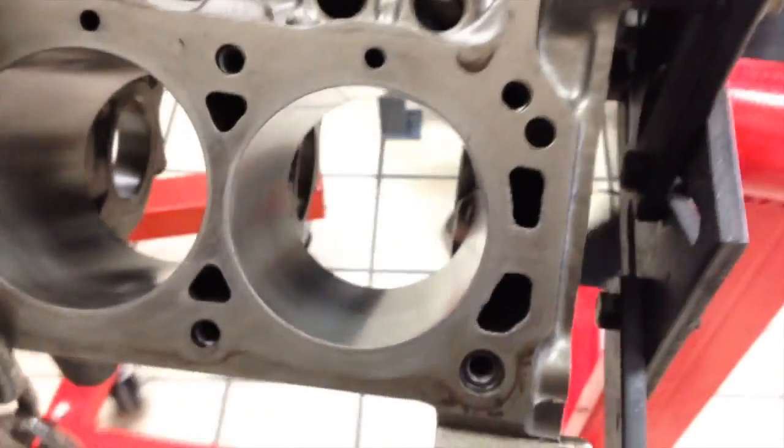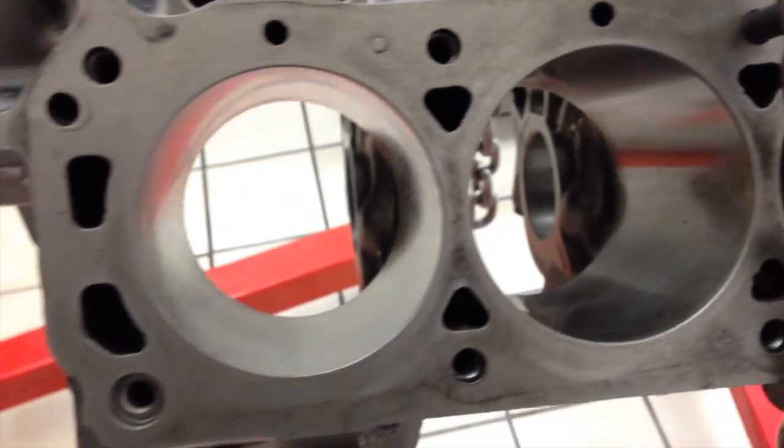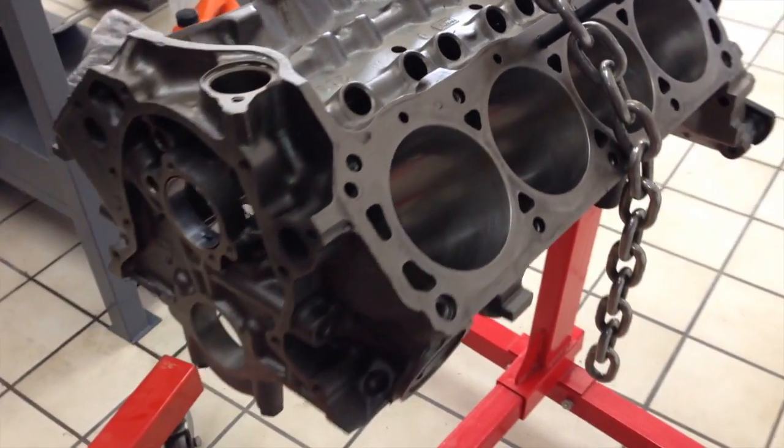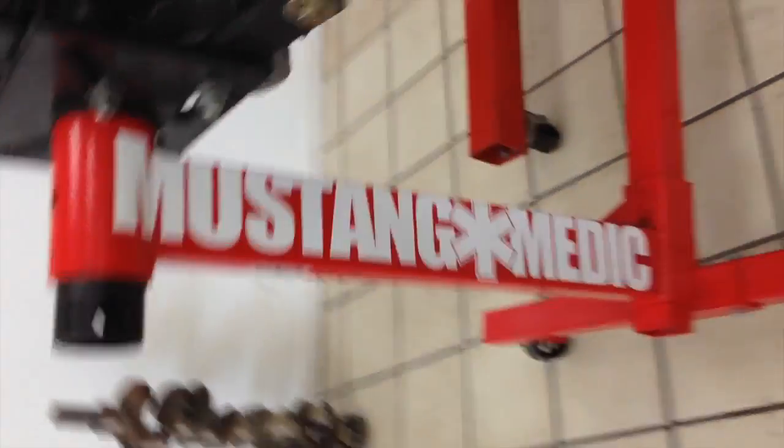1965 Mustang 8-Code convertible, four-speed. We still need a piece of the puzzle — the input shaft for the T-10 transmission. So please keep looking for us, guys, we are shopping. But absolutely gorgeous. She's going on her end of the stand, and of course I put a Mustang Medic decal on the stand because I can't help myself.